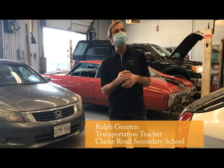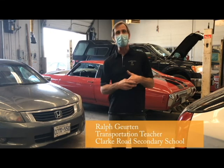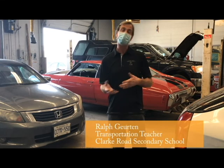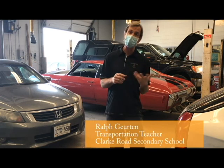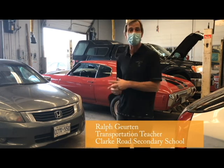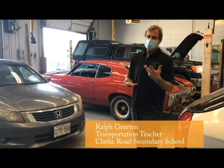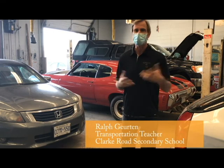We did also have the opportunity — in behind me you'll see a red '71 Chevelle. We were able to build that from basically the ground up. So we did put an engine in it, and we do have an auto body program that we painted that car as well. I think the kids got probably a little bit more out of something like that than they would just a regular car.